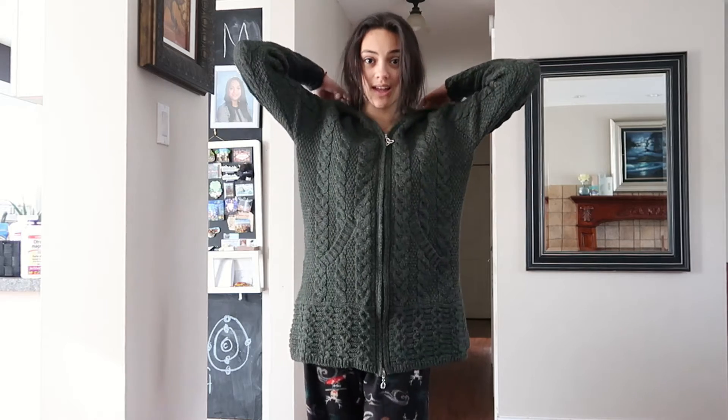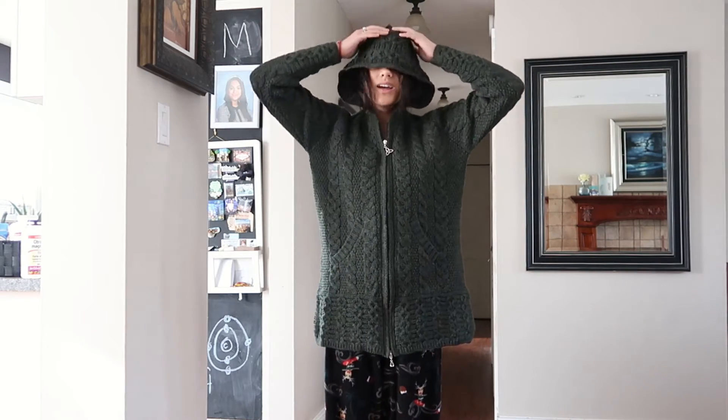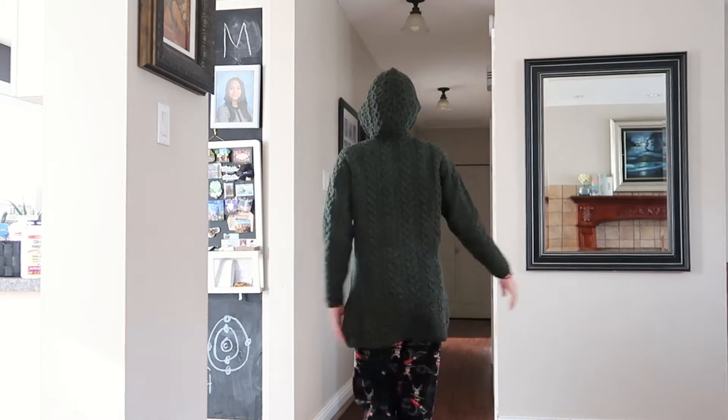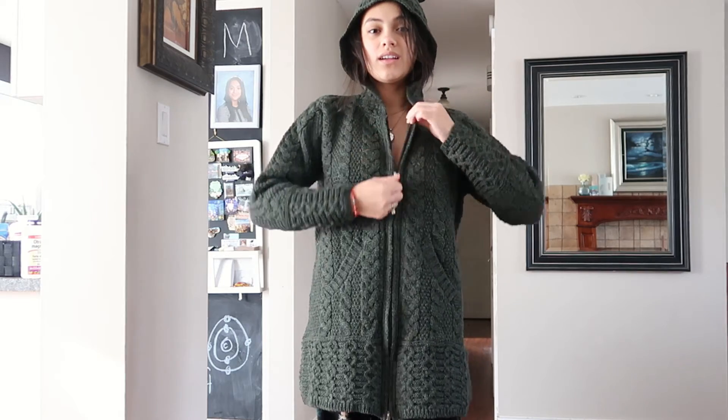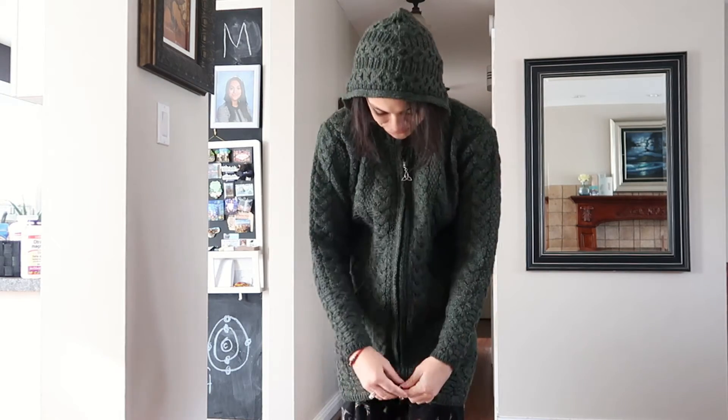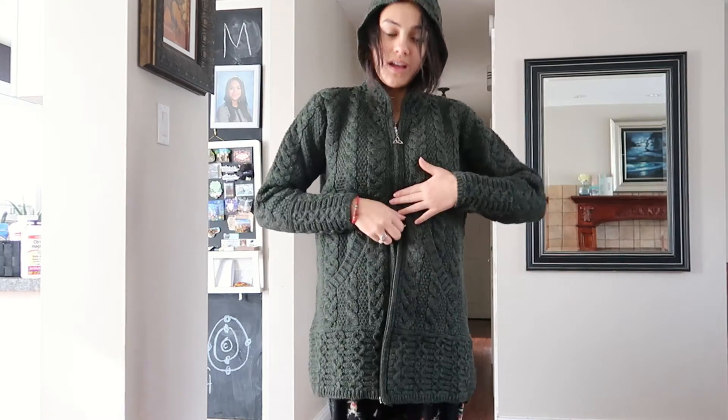So you can wear it with like a little black skirt and black top, kind of over it, and then a black pair of shoes — that would be a super cute fall look. Or you could just throw this on as a comfy thing to wear around the house, cause this is super warm and heavy feeling. I love the feeling of it, it's so nice and cozy.